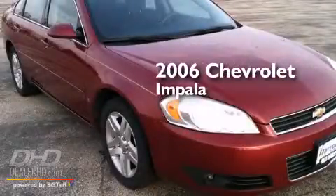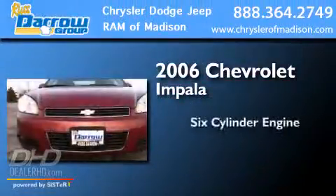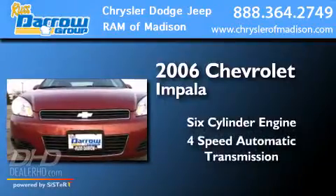This is a 2006 Chevrolet Impala. It features a six-cylinder engine and a four-speed automatic transmission.